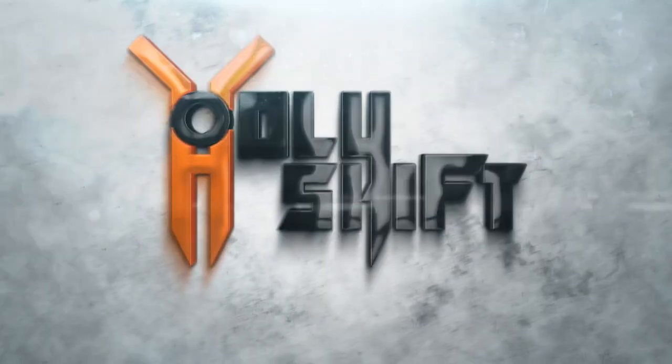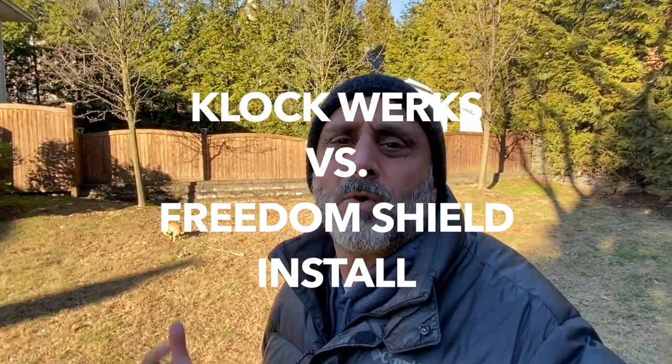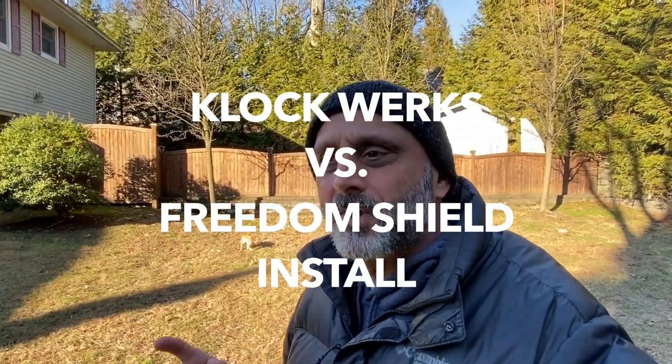Hey guys, welcome back to another video here at Holy Shift. I'm Sandy. Today I'm finally going to be installing my windshield. At highway speeds I was getting buffeting and couldn't hear my music at high speeds, so I was in search of a different windshield. A few months ago I actually went ahead and bought another windshield.